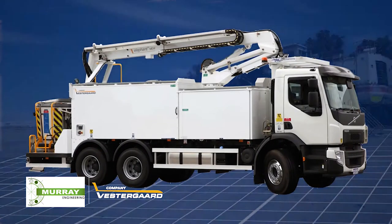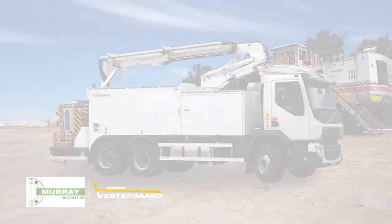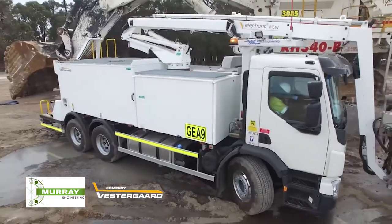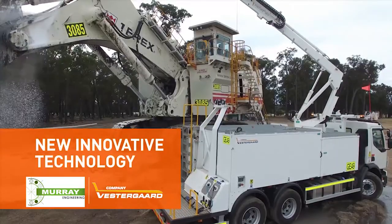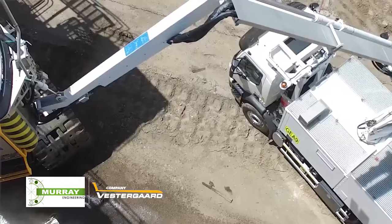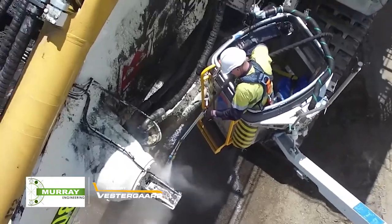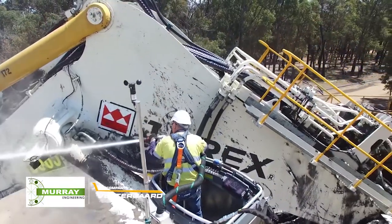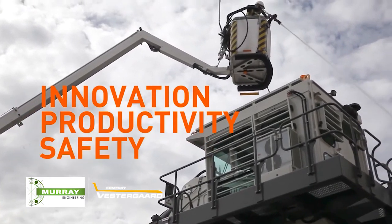Murray Engineering partnered with Vestergaard have perfected a solution enabling industry to achieve the most from its assets to ensure optimal productivity. It's critical to have the right equipment in place to overcome the current challenges, and Murray Engineering together with Vestergaard is proud to offer a revolutionary machine well suited to the current climate and industry paradigm, with increased innovation, improved productivity and higher safety standards.